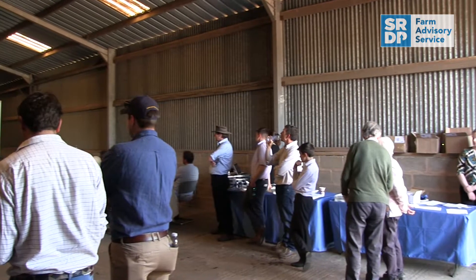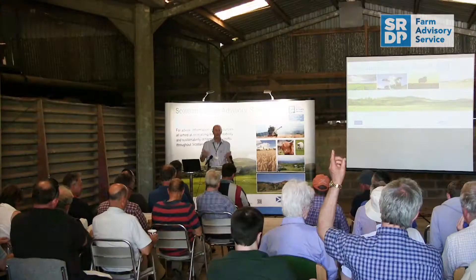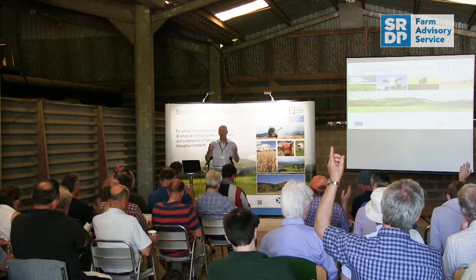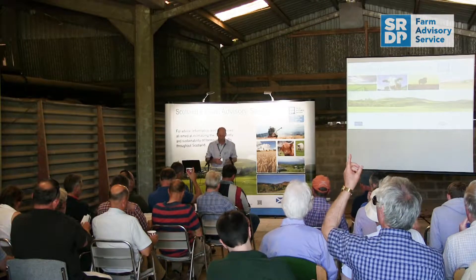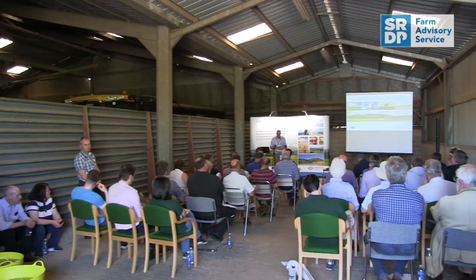This evening is our Scottish Farm Advisory Service Cereal Trials Open Evening, kindly held tonight at Coldsheel Farm by kind permission of Keith and Scott Maxwell. In this video we have highlights from the evening including an update on fungicide options following the loss of chlorothalonil by Neil Havis, an update on BYDV management by Dr Andy Evans, an update on grain markets from Julian Bell, and an update on the variety choices on wheat and barley from Steve Hoad.